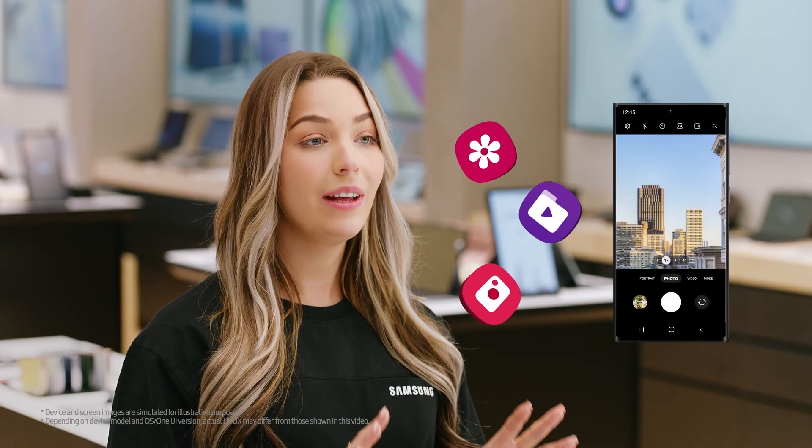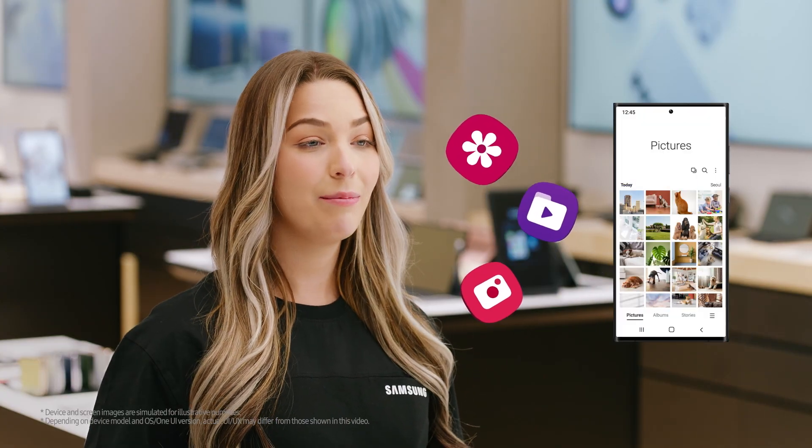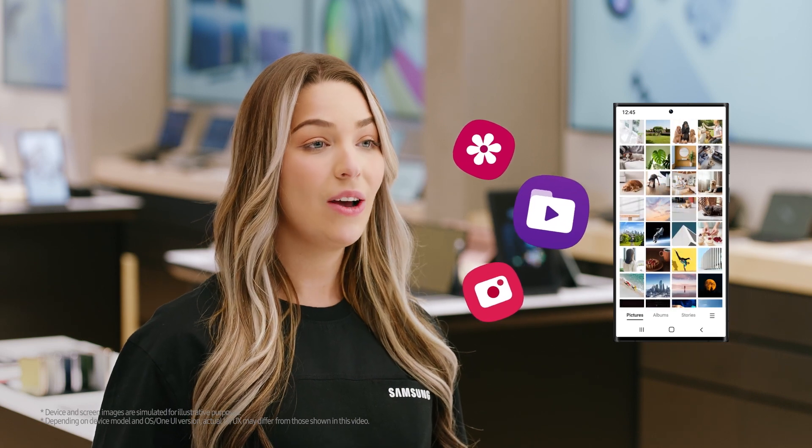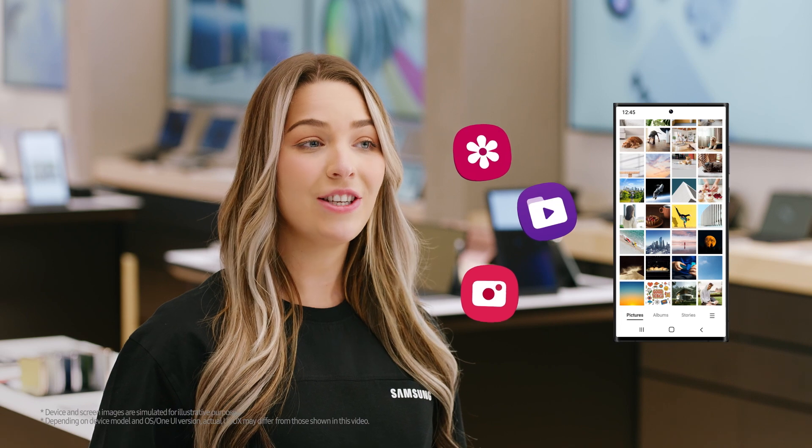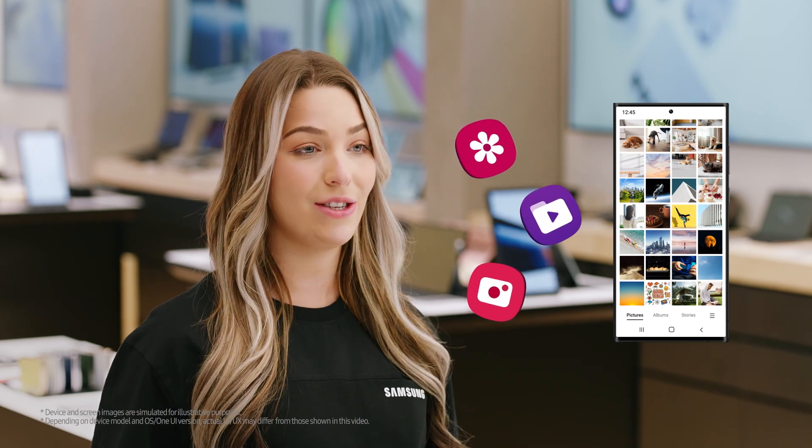Now you know. So do you need more space? Well, if you're not big on downloading music or shows, have a lot of unused apps, or don't take a lot of photos and videos, a similar storage should be enough. But if you love to capture every moment, play graphic-heavy games, or use your phone to catch up on work, it might be better to choose a Galaxy with more built-in storage.